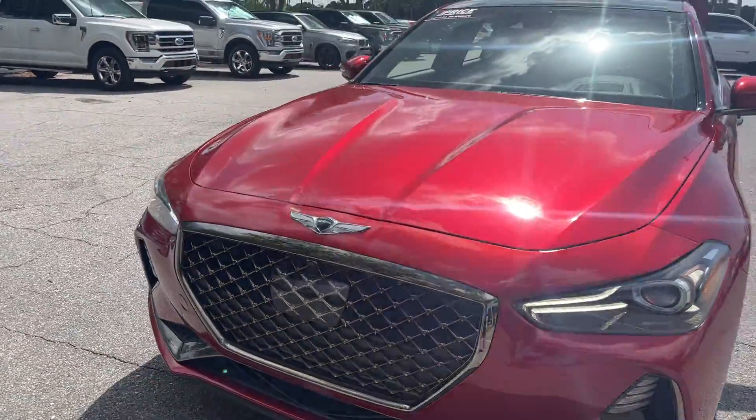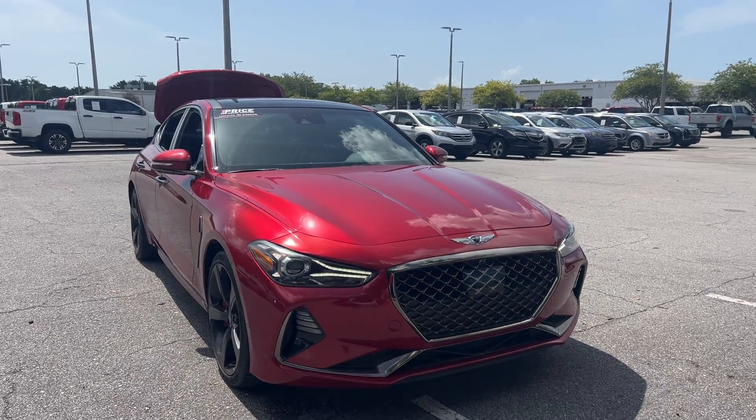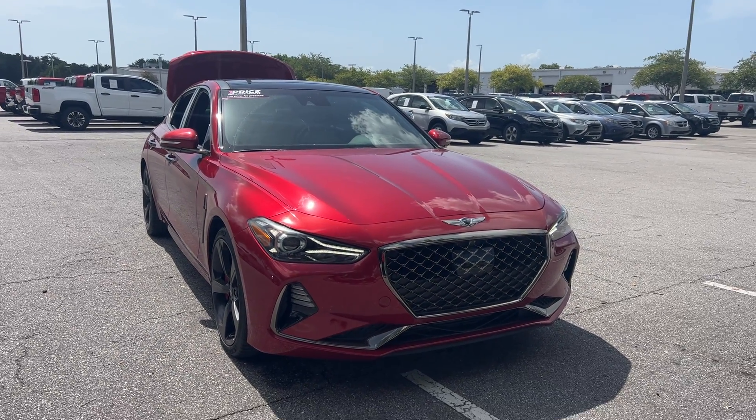And like all pre-owned vehicles, AutoNation Ford St. Pete, it has a five day, 250 mile money back guarantee.